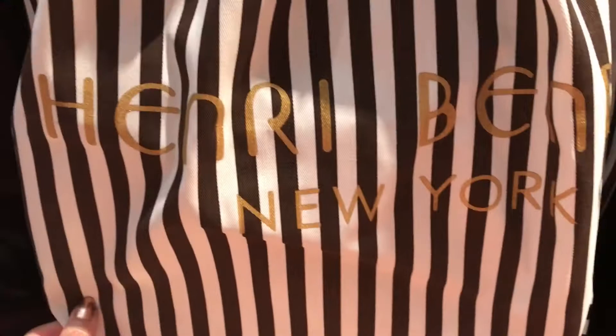Oh wow, I forgot they had the dust bag too! So this is what their dust bag looks like. Let me move the box out of the way.